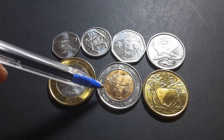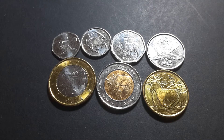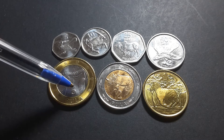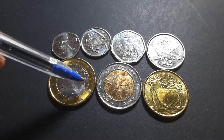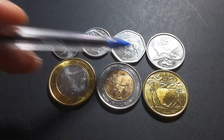The 2 and 5 Pula are bi-metal, and the smaller denominations are all plated steel. The lower ones are brass-plated steel, the mid ones are nickel-plated steel, and the base metal coins are stainless steel.